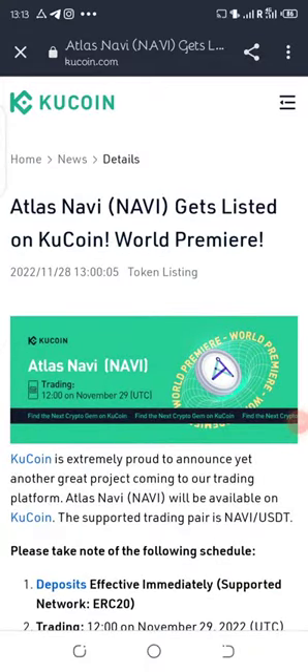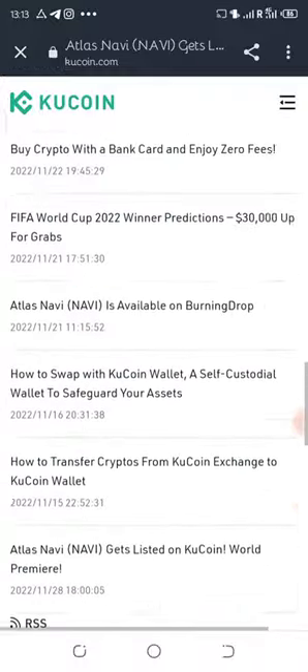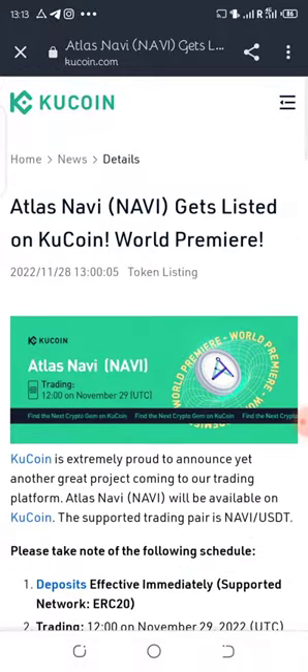KuCoin is listing Atlas Navis. Where can we buy this token right now? I'm going to show us where we can buy this token, but before then, stick with me — I'm going to let us know all that concerns about this project listing.